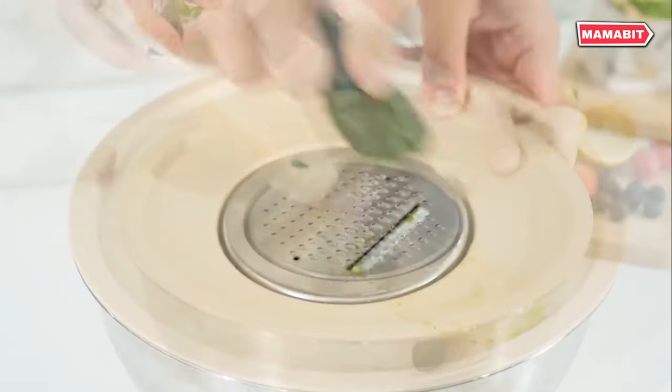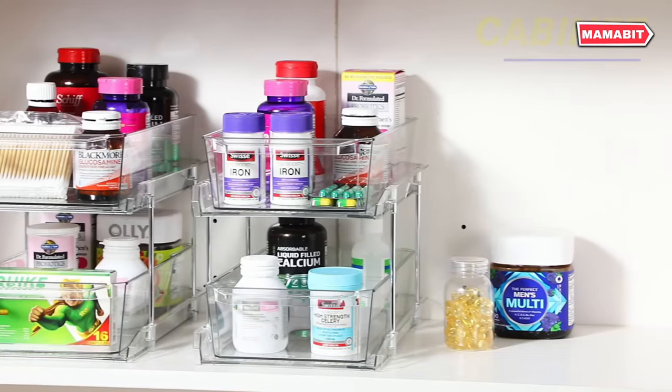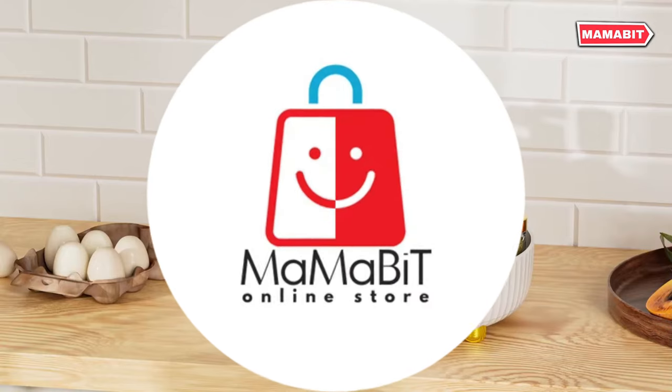The truly effective, time-saving gadgets are those that seamlessly integrate into our daily lives. In this video, we will show you 16 home gadgets on Amazon. Let's get started.